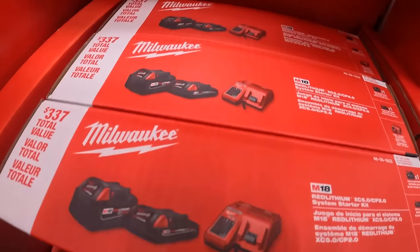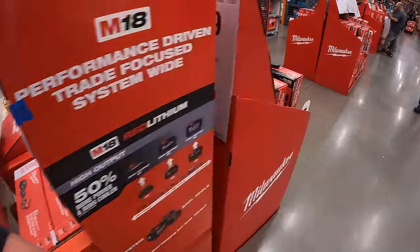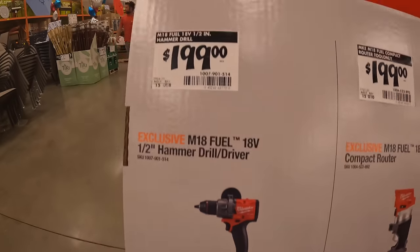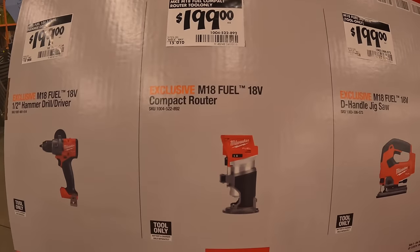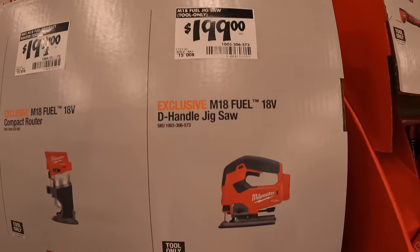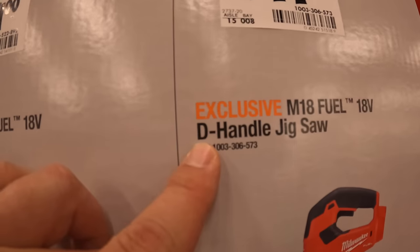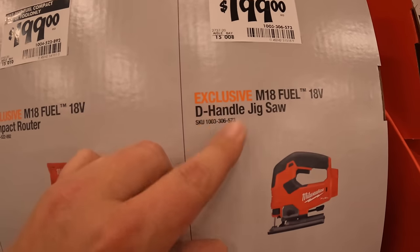I'm actually interested to see what Milwaukee and Ryobi do. Over on this side: $199 for their gen 4 half inch hammer drill tool only. $199 for their 18 volt compact router. $199 for their Fuel D-handled jigsaw — I love that they're starting to add the D-handle, it used to just say jigsaw.